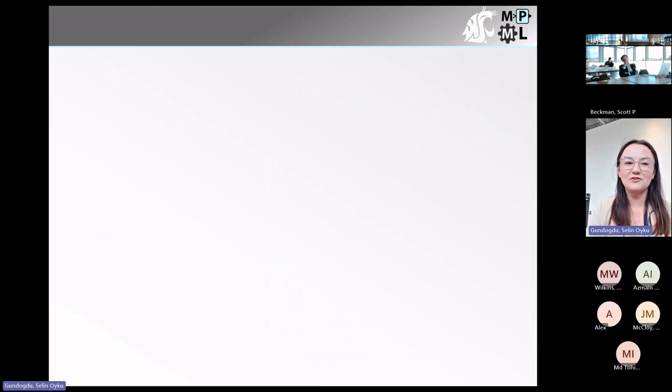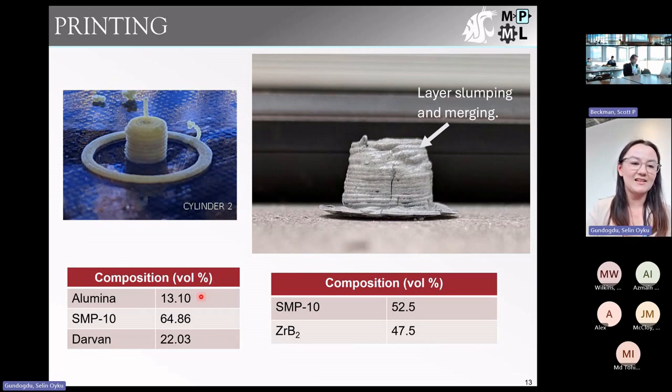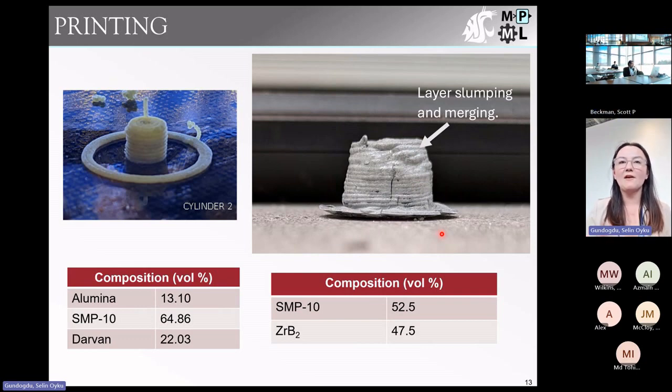We have done some printing on the stock printhead. We managed to print both ink compositions — the alumina ink printed but had a very low volume concentration of alumina and required a lot of deflocculant to be extrudable. The zirconium diboride ink shows some layer merging and slumping, but since we're planning to load it with fibers anyway, this is a good starting point — the yield stress will increase with the addition of fibers, giving us room for that increase without making printing too much more difficult.